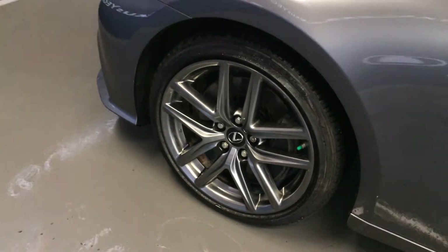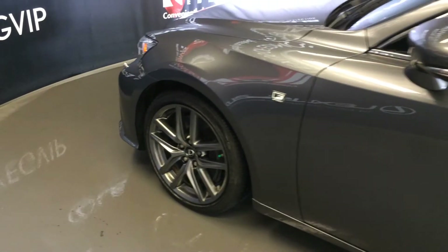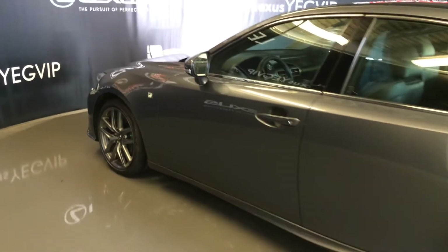Auto dimming rear view mirror with three integrated garage door openers. 18 inch wheels with wheel locks, F Sport tuned adaptive variable suspension, keyless entry with smart access and key lock prevention.